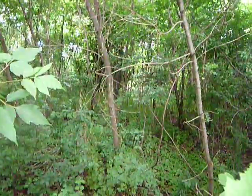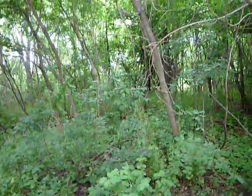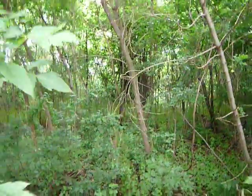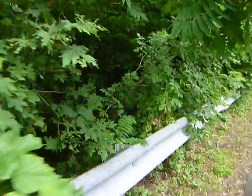Well, let's just peek into the woods. We'll be right back.